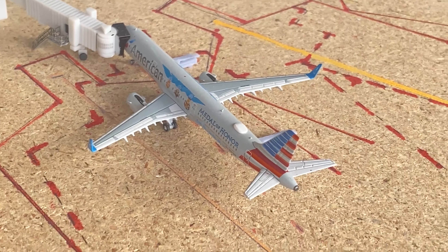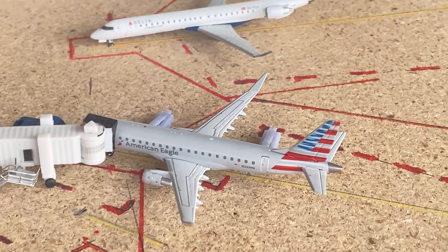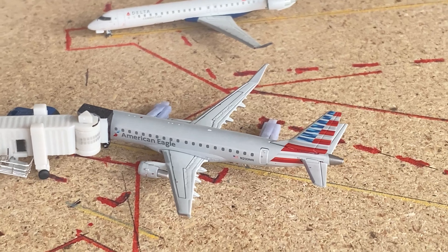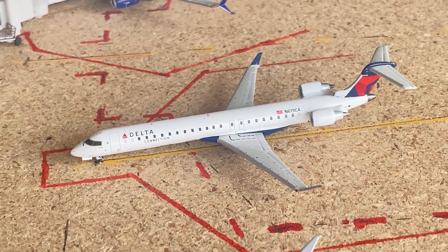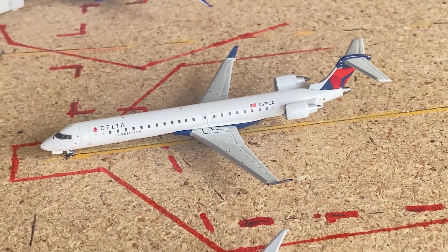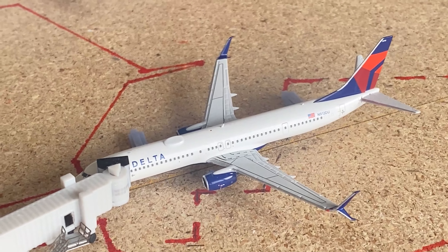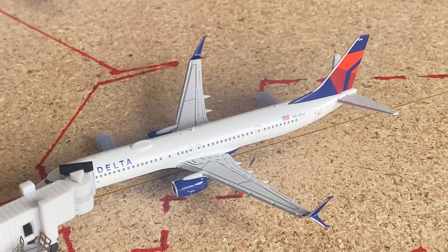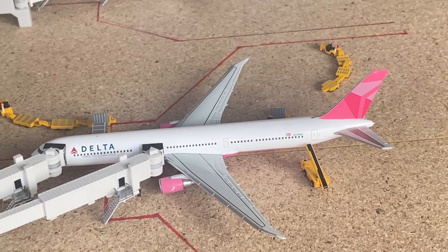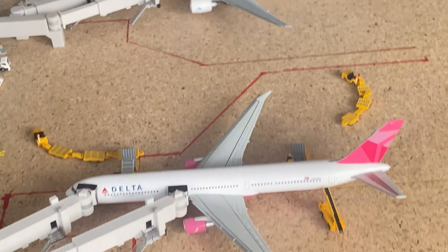An Airbus A321 came in from Dallas and will be going out to Miami. An E-175 — pretty common for American Eagle out of Atlanta — this aircraft came in from Washington Reagan National. Another CRJ-900 for Delta came in from Jacksonville, North Carolina and is going out to Golden Triangle. A 737-900 for Delta came in from Birmingham and is going out to Philadelphia. A 767-400 came in from London Heathrow and is going out to Orlando.